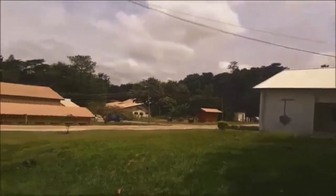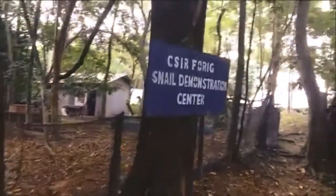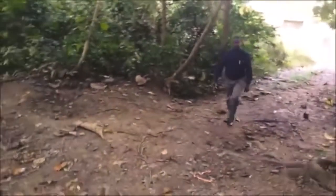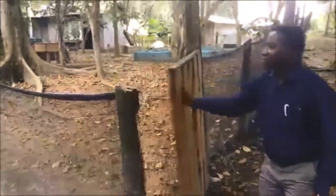Now I'll bring you to our demonstration snail farm. This is where we conduct our research and demonstrations for training, for students, and all manner of people. So welcome to our demonstration snail farm.